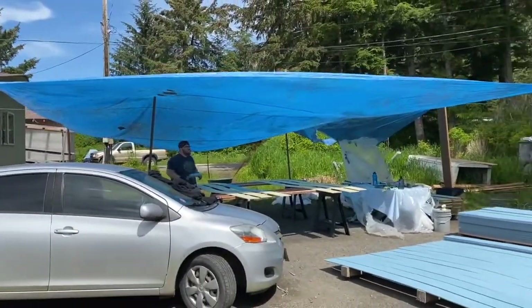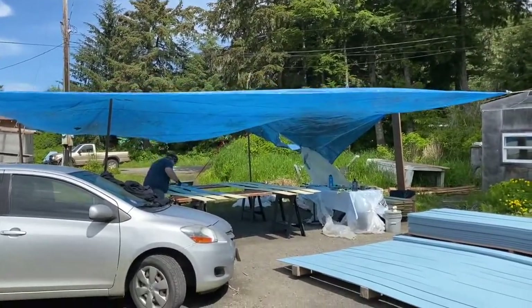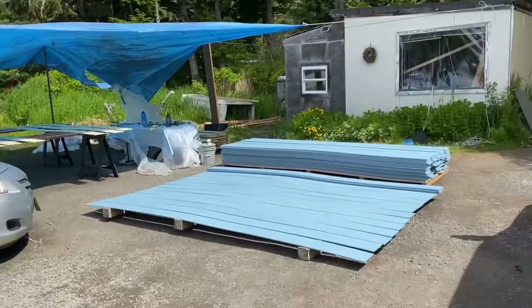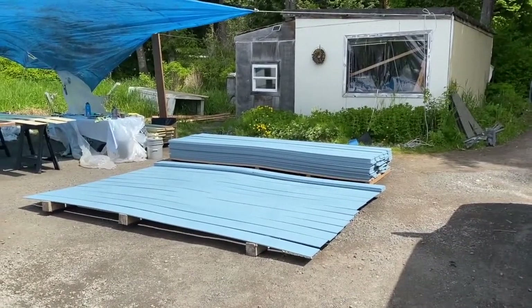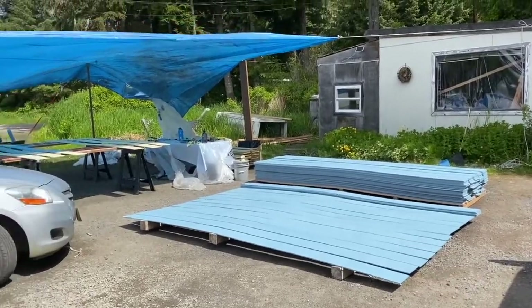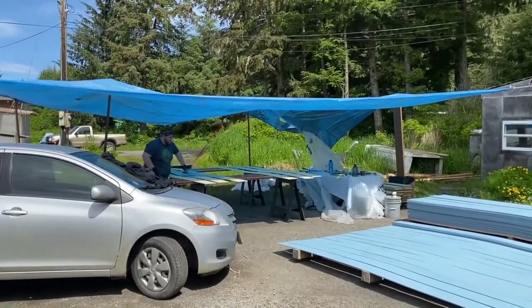It's a little bit windy today. We're hoping the tarp doesn't just fly away as we're painting. Look at our stack of piles of painted boards — it's almost as big as the pile of boards that aren't painted. We're getting there, slowly but surely.